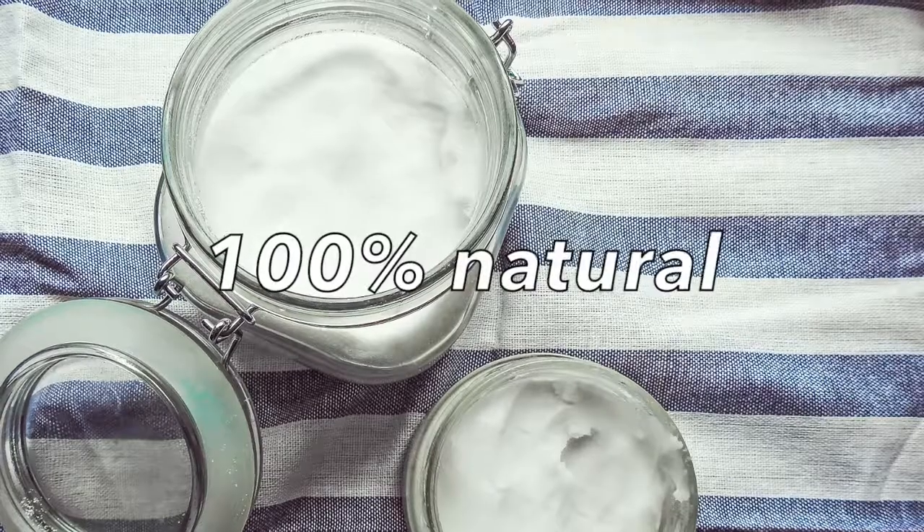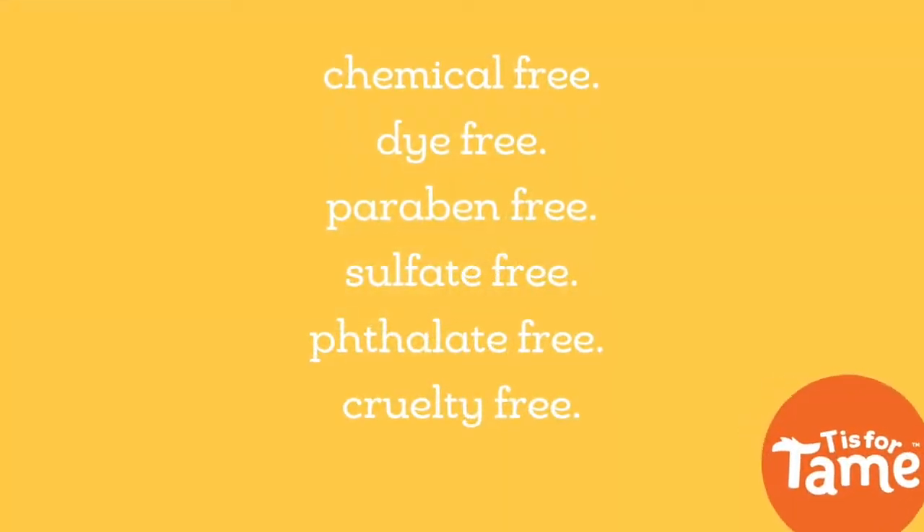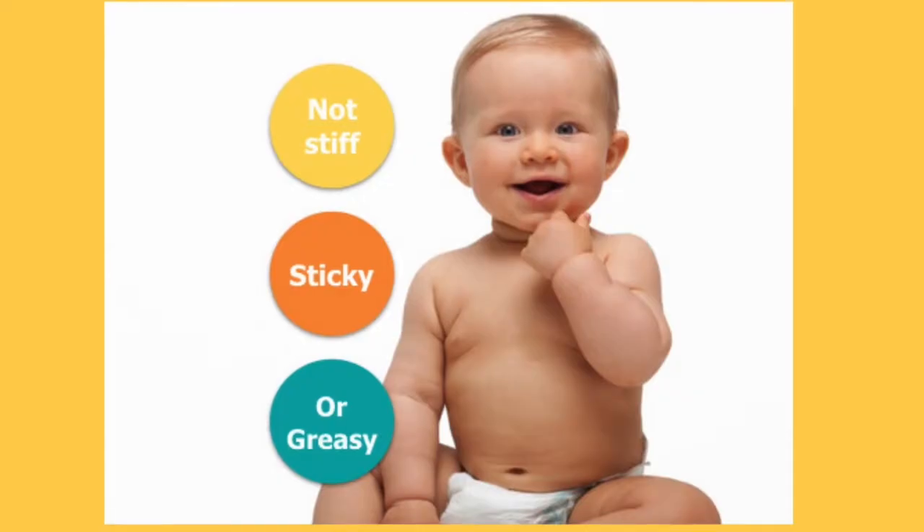Created by a twin mom, it's 100% natural and made with coconut oil and jojoba oil with no toxins or harsh ingredients. Moms and dermatologists approve.